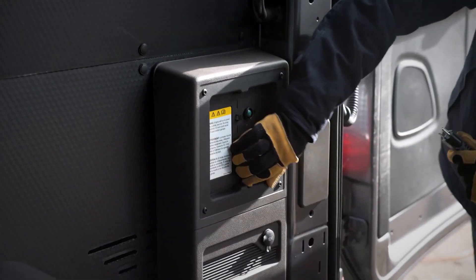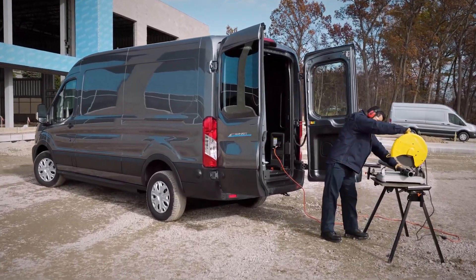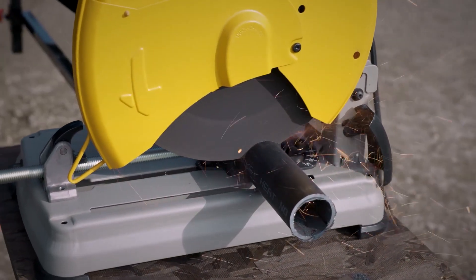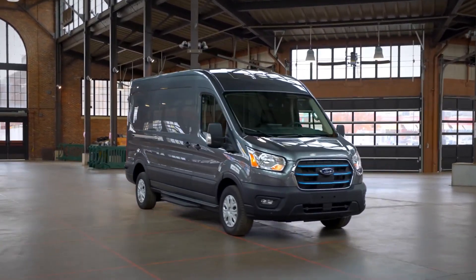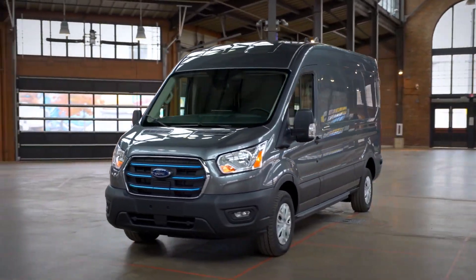Maybe you're using the van on the job site and need to plug in — this will look after you. The E-Transit's battery is located underneath the body of the van, leaving plenty of room for cargo. They've optimized the rear suspension for the extra heavy battery as well. Here in Europe, there'll be 25 different configurations of the Ford E-Transit, including double cab and chassis cabs. It costs around $45,000, still above the price of the combustion van, but not by too much.